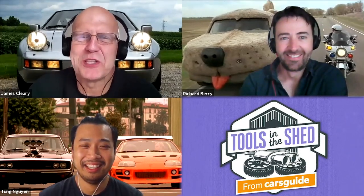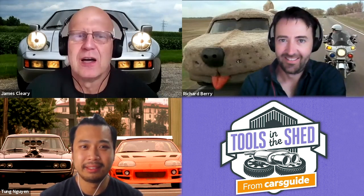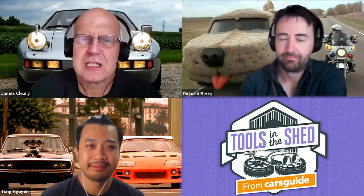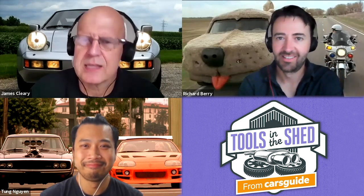Hello, and welcome to Tools in the Shed, a podcast powered by Cars Guide, ready to rip into car stuff that's caught our eye this week. I'm Cars Guide Deputy Editor James, and with me are News Editor Tung and Senior Journalist Richard. This week, we're discussing the rise and rise of Toyota's GR Performance brand. We'll look at three recent entrants to the Cars Guide garage, and we'll catch up with a rocket enthusiast that's proud to wear plaid in this week's Muskwatch.